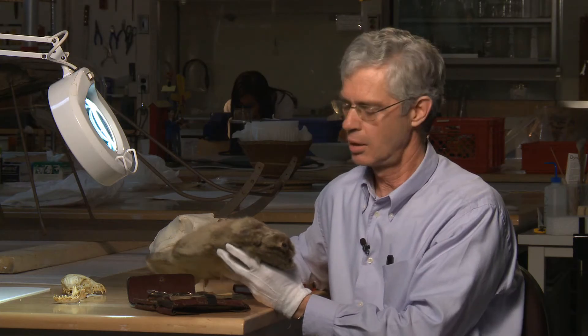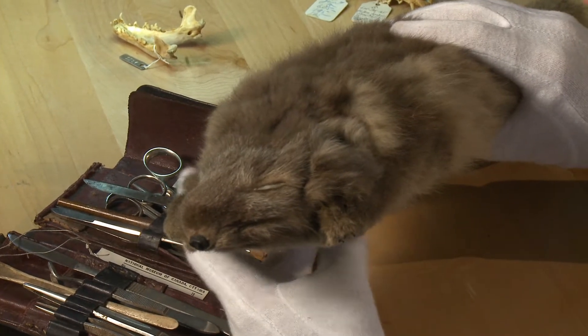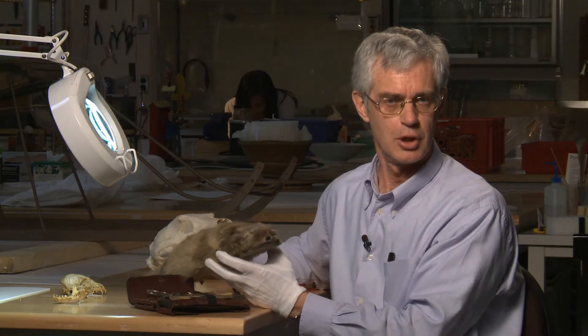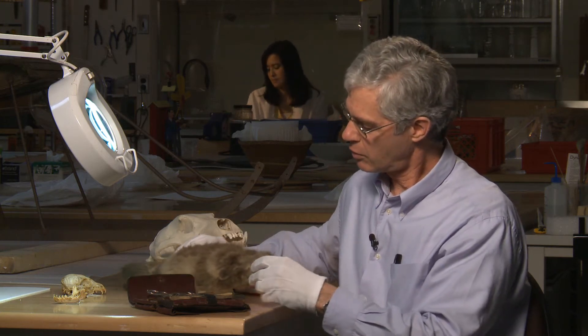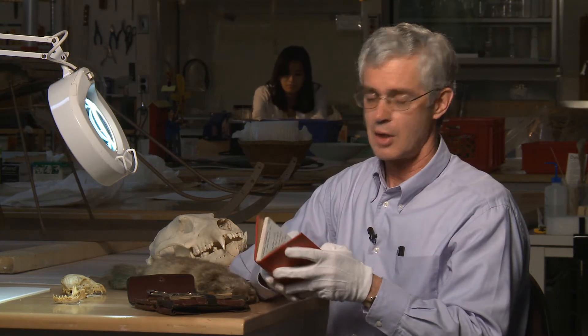In 1914, Anderson's men befriended a young Arctic fox that was hanging around their camp. They decided to make a pet of him and named him Jim. But Jim was too sly for his own good. Anderson recorded in his daily journal the destiny of Jim the Arctic fox.